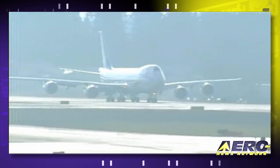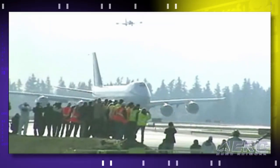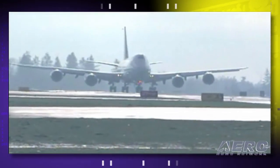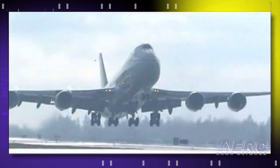And here she comes, the 747-8 freighter heading for its maiden flight. Pretty sight. The chase looks like it's positioned well. There's rotation — and they're in the air.